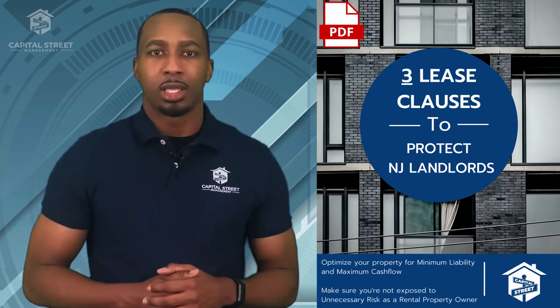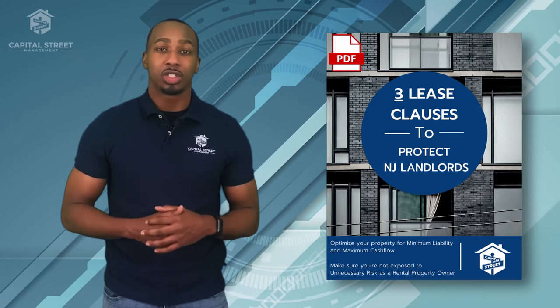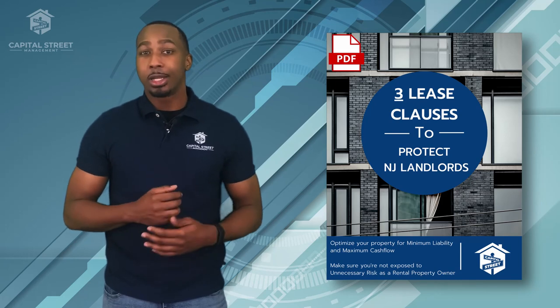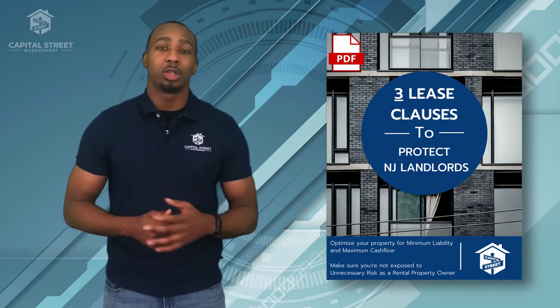Don't go for those one-and-a-half-pagers. As a landlord, make sure your lease is tidied up so you're not exposed to any unnecessary liabilities, especially in a tenant-friendly state such as New Jersey. If you're a rental property owner in New Jersey and you're worried about whether your lease is ironclad, go ahead and download the free resource below — it's the three clauses that should be included in every New Jersey residential lease. I'm not an attorney, I'm just a property manager, and these three clauses are in our lease. Look them over, speak to your attorney, and see how they can best fit into your lease.